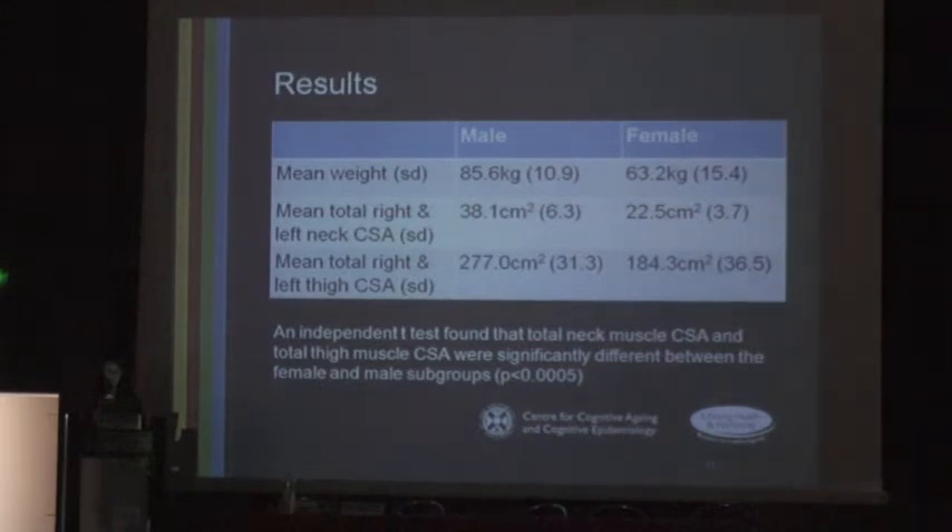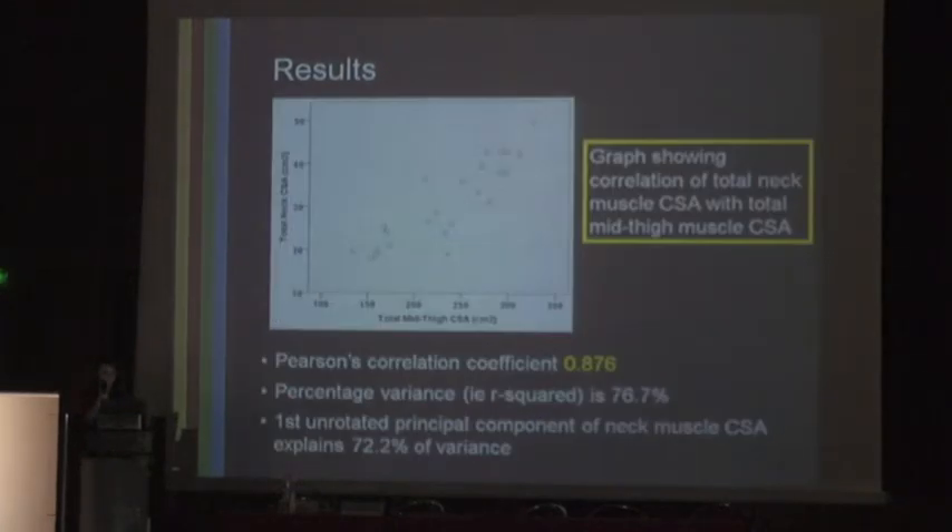The mean total neck cross-sectional area was 38 cm² for men and 22.5 cm² for women. The mean thigh cross-sectional area was 277 cm² for men and 184 cm² for women. An independent t-test found that total neck muscle cross-sectional area and total thigh muscle cross-sectional area were significantly different between the male and female subgroups. A scatter graph of total neck cross-sectional area against total mid-thigh cross-sectional area implies a good correlation.